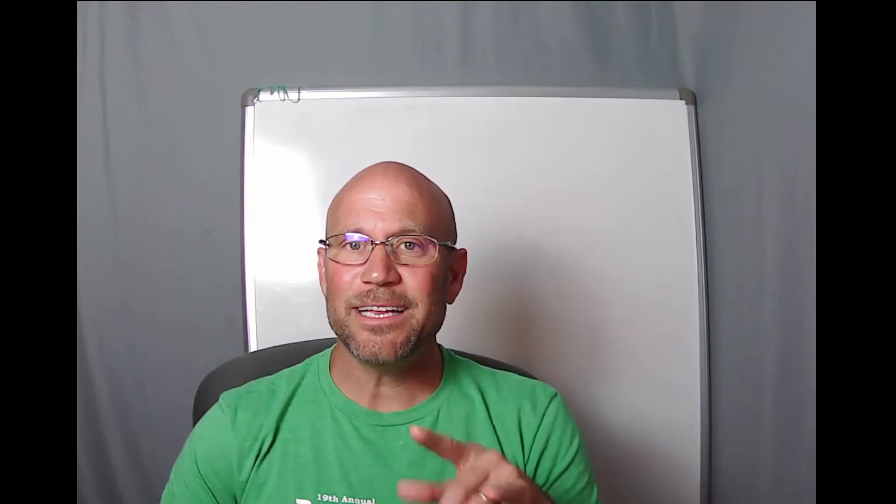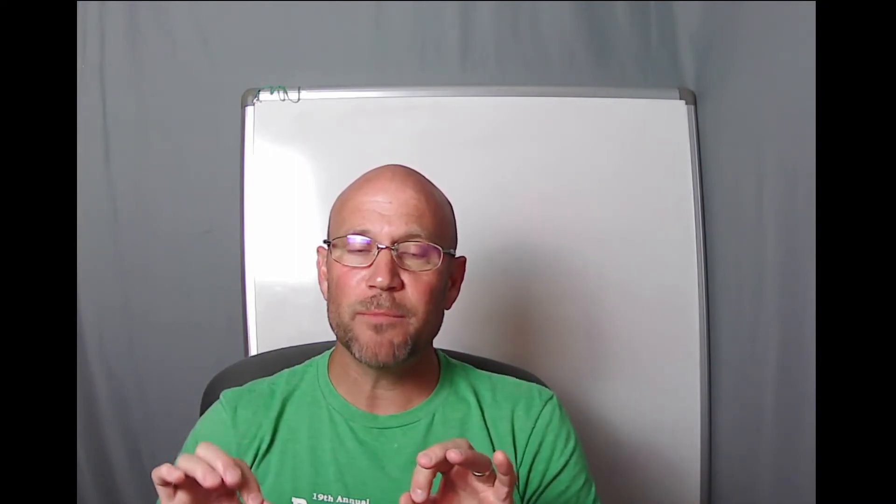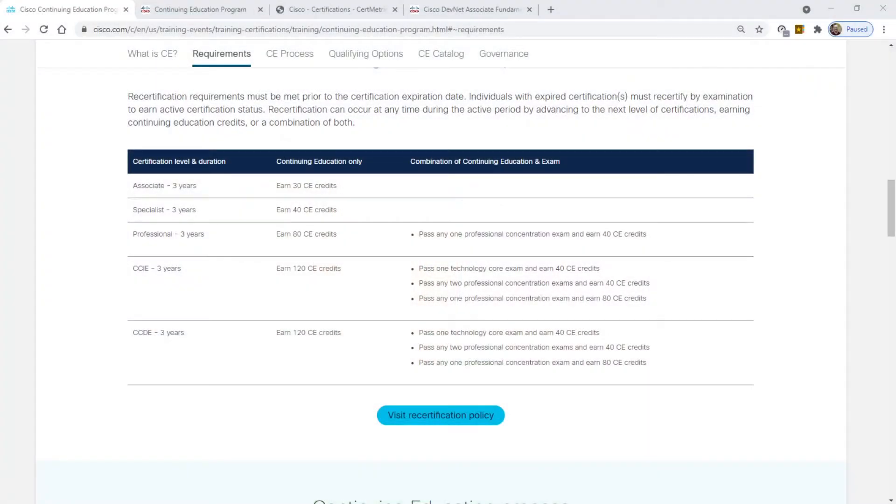I'm going to use myself as an example. I needed to recertify a couple of pro-level certs, so I needed to get 80 continuing education credits. When I got those 80 credits — and I'll tell you how I did that in a moment — I recertified both of my pro-level certs in the enterprise track as well as the service provider track. It also recertified my CCNA that was below my two CCNPs.